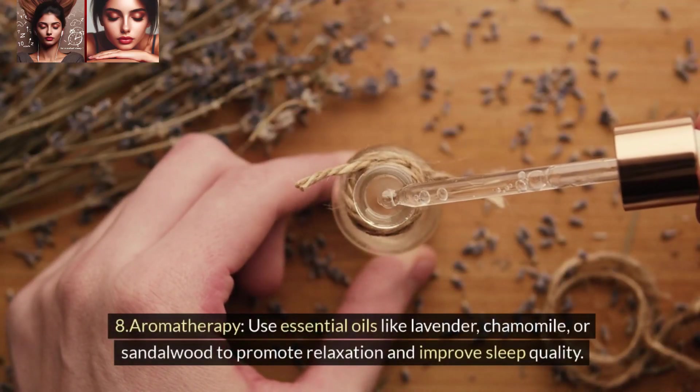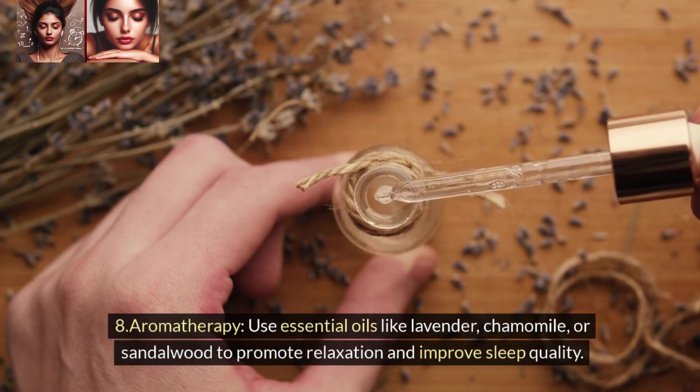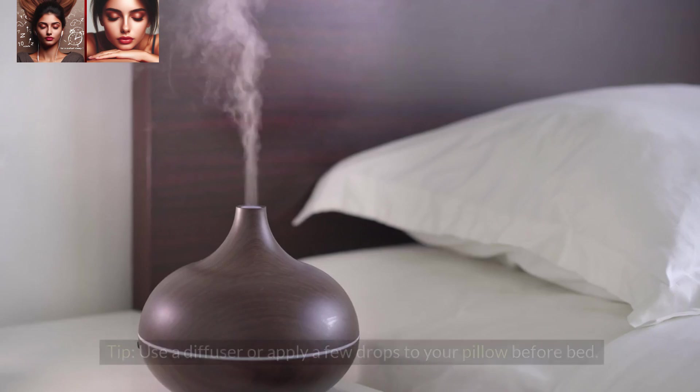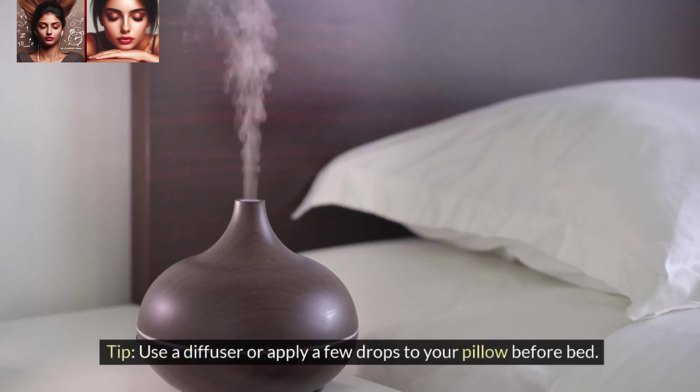8. Aromatherapy. Use essential oils like lavender, chamomile, or sandalwood to promote relaxation and improve sleep quality. Tip: Use a diffuser or apply a few drops to your pillow before bed.